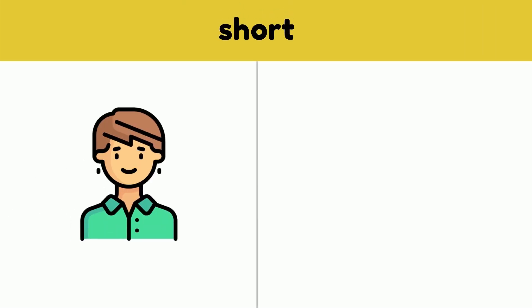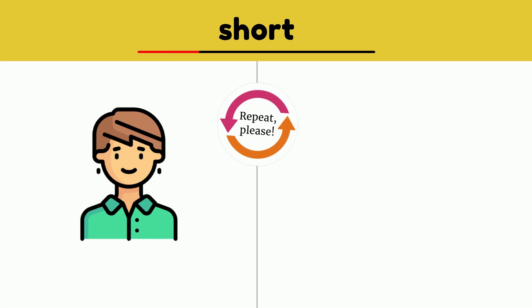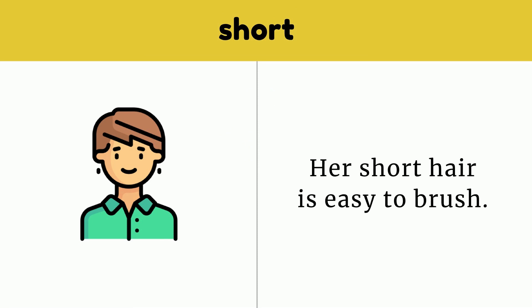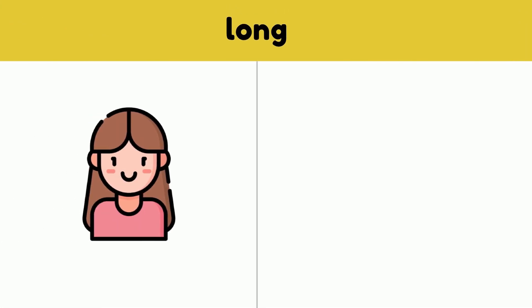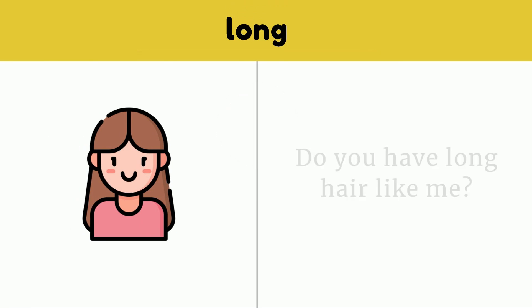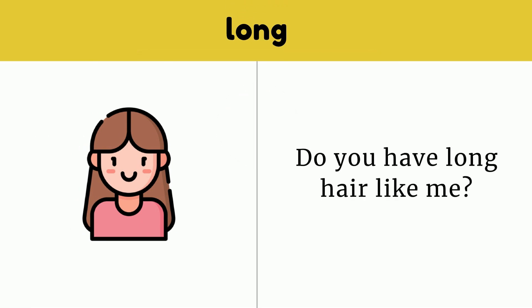Short. Her short hair is easy to brush. Short. Long. Do you have long hair like me? Long.